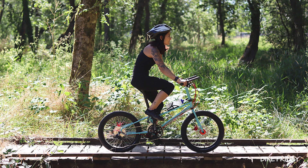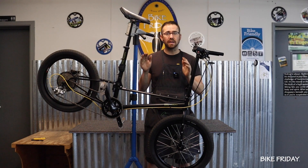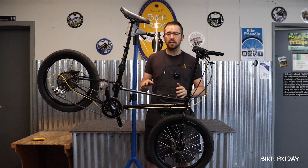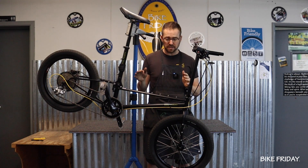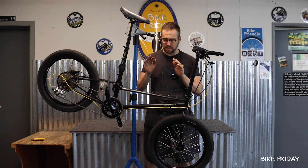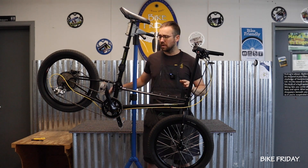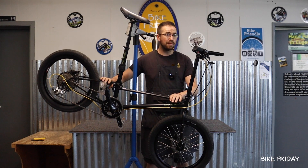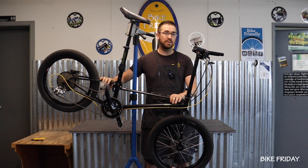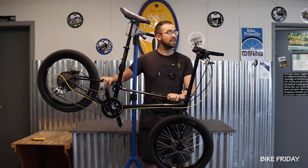At Bike Friday, our motto is performance that packs. Performance wise, this is a custom fit, made-for-you bike — everything's custom sized. You work with a bicycle expert to make sure that everything is dialed just for you: size, color, components — it's all made just for you. With a Bike Friday, you have a high performance custom bike and it folds into a suitcase, making this the only bikepacking bike that also flies.